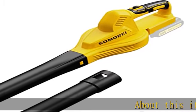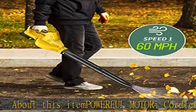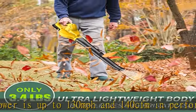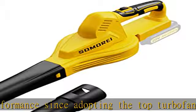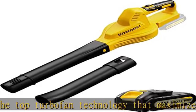Powerful motor cordless leaf blower is up to 130 miles per hour and 140 CFM in performance. Since adopting the top turbofan technology that maximizes air output with strong power, the wireless electric leaf blower will more efficiently and effectively handle garden care and backyard landscaping work.